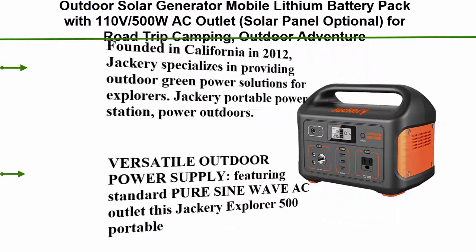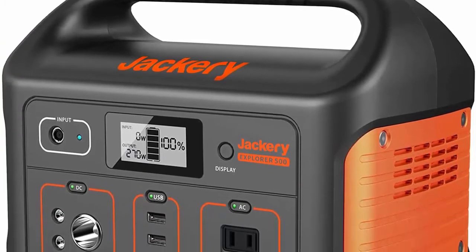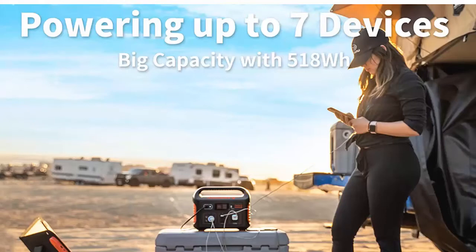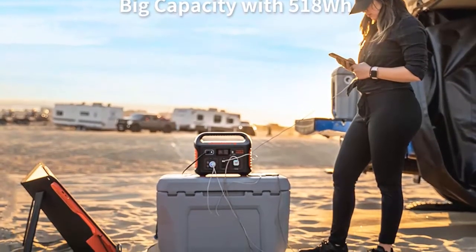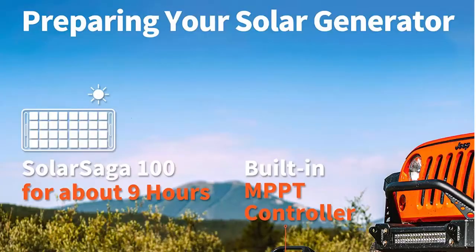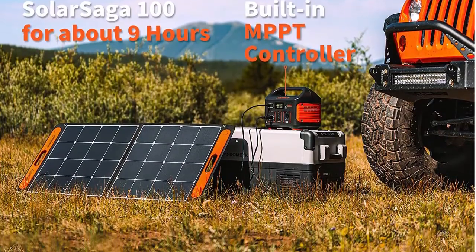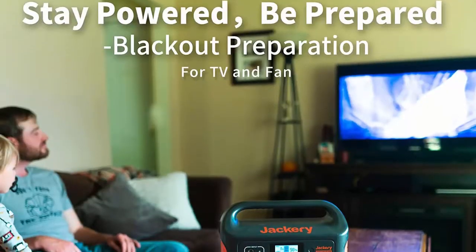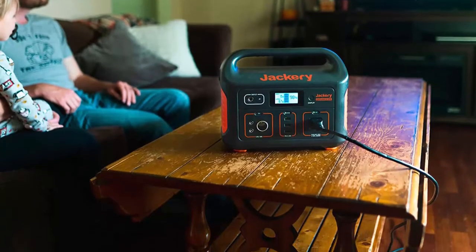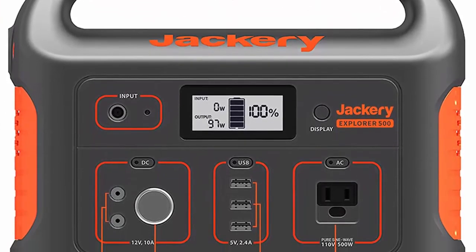Number 2: Jackery portable power station Explorer 500 — 518 Wh outdoor solar generator, mobile lithium battery pack with 110V/500W AC outlet, solar panel optional, for road trips, camping, and outdoor adventure. Founded in California in 2012, Jackery specializes in outdoor green power solutions. Features a standard pure sine wave AC outlet, providing stable power to a wide range of AC-reliant devices from TVs and projectors to small blenders and pellet smokers rated under 500 watts, with 1000W surge.